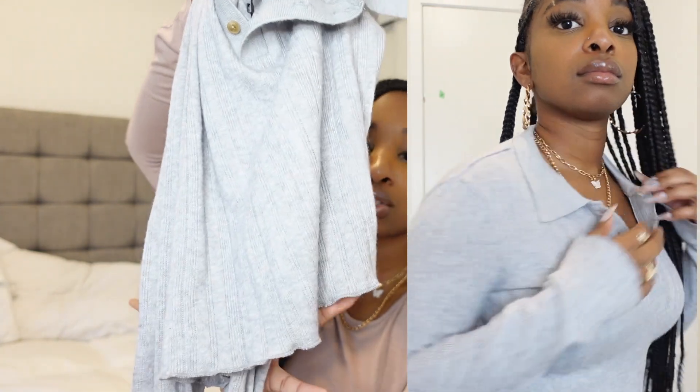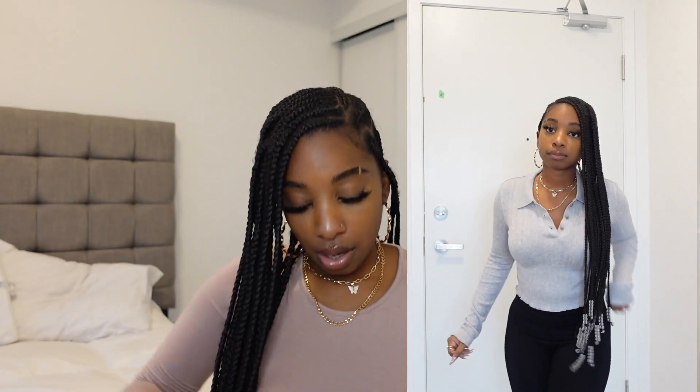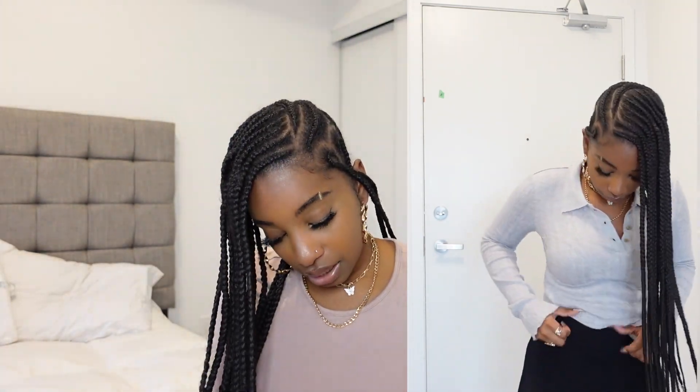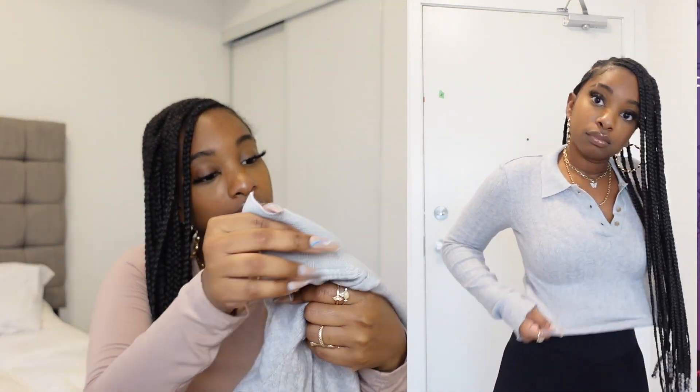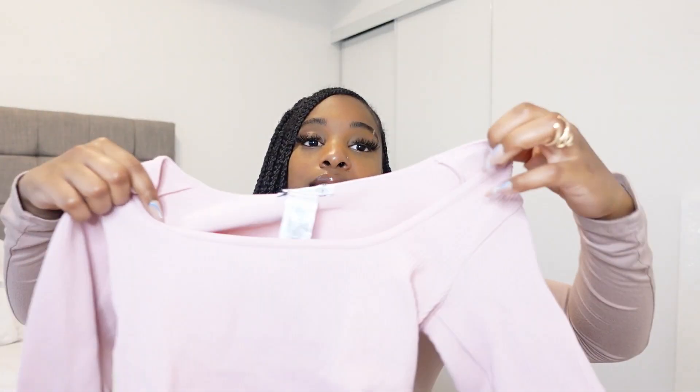You guys can button it up all the way, but you know me — I like to show a little cleavage sometimes, so I'm probably never gonna button it up. It's really cute. I can wear this around the house or go out with it. It's nothing too fancy. This is also super stretchy. I could have gone extra small but they didn't have it, and I like tight clothes anyway. Super cute.